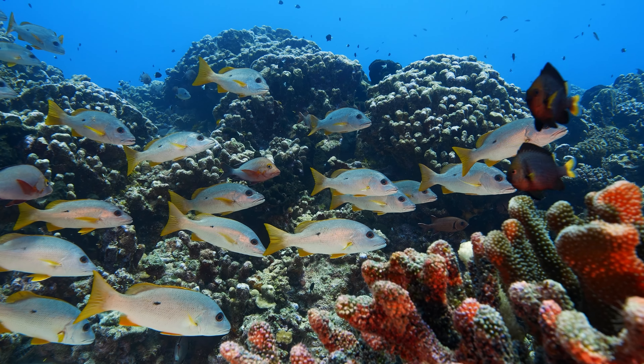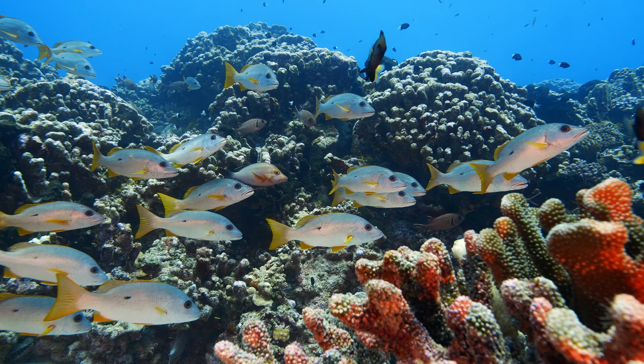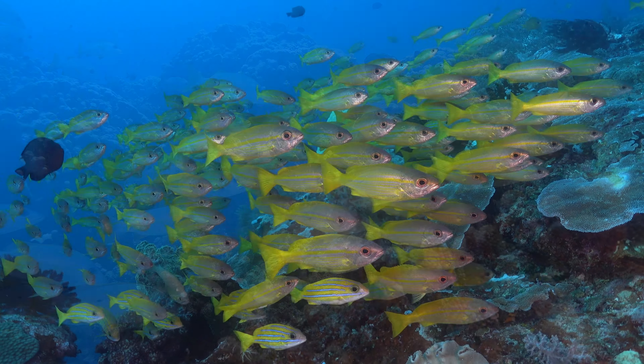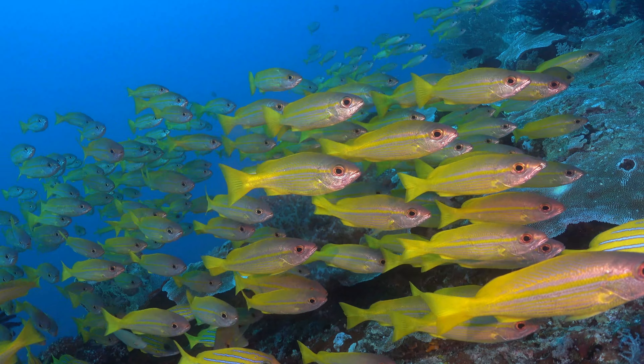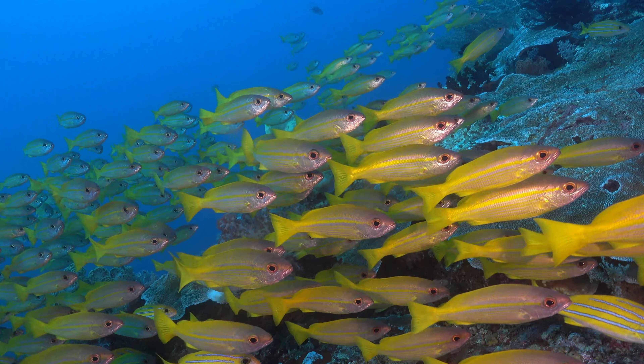Hello and welcome to Beneath the Waves, where the wonders of the snapper family unfold. In today's exploration, we venture into the depths, uncovering the secrets of these fascinating and ecologically vital fish.